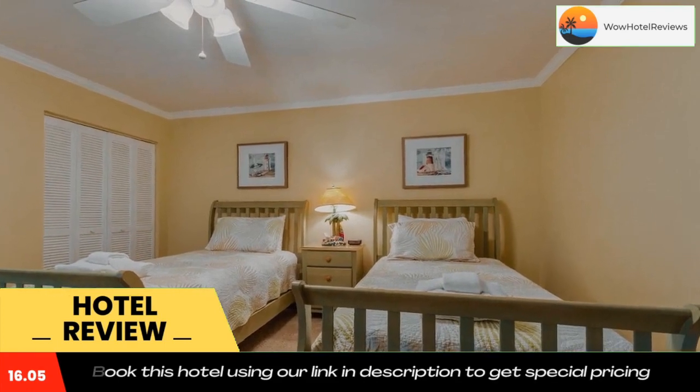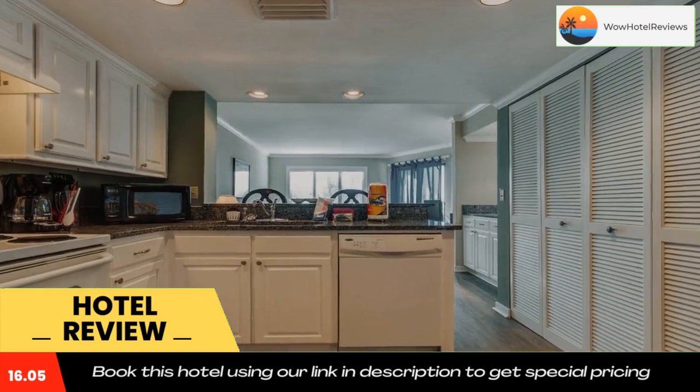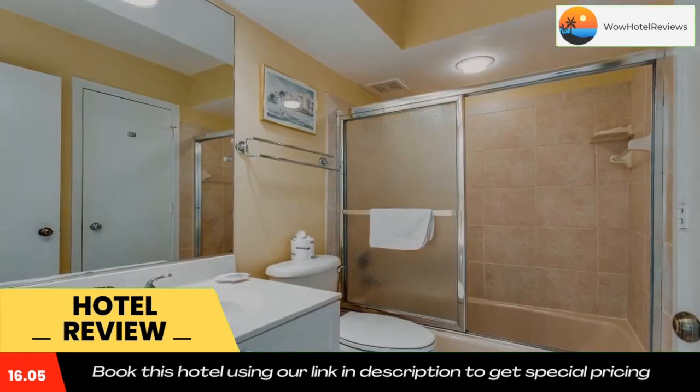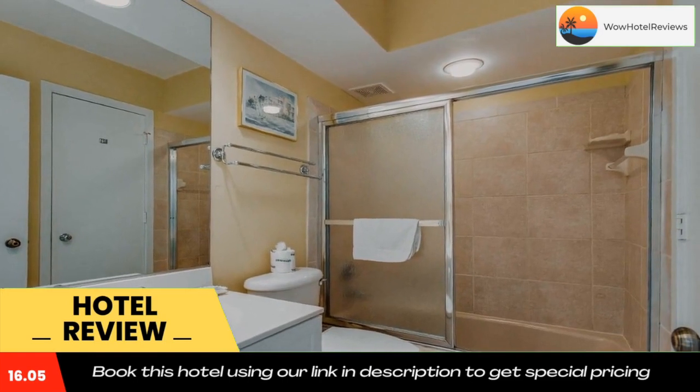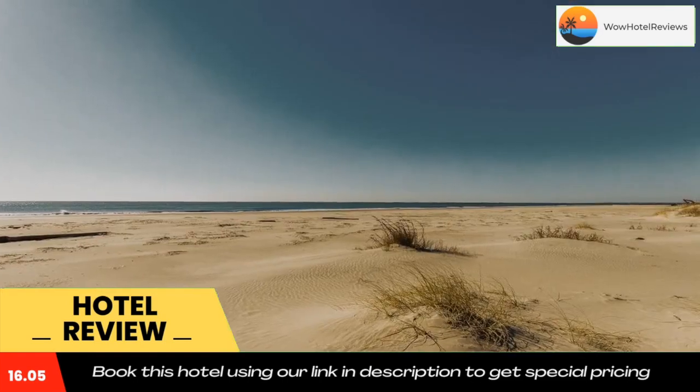Guest rooms will provide guests with a fridge. Guests at Tidewater H-203 will be able to enjoy activities in and around Isle of Palms, like cycling. Harman Field is 16 miles from the accommodation, while Marion Square is 16 miles from the property.